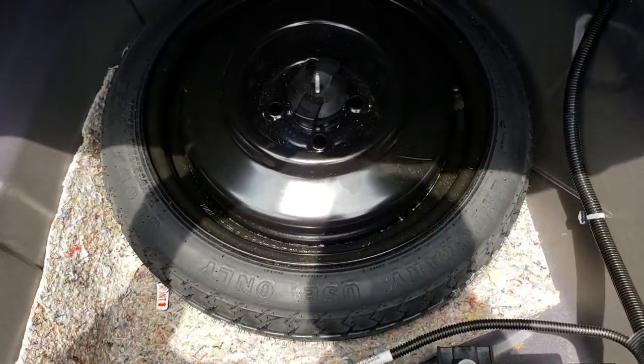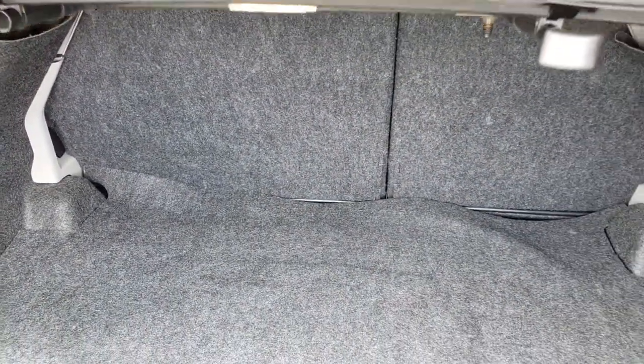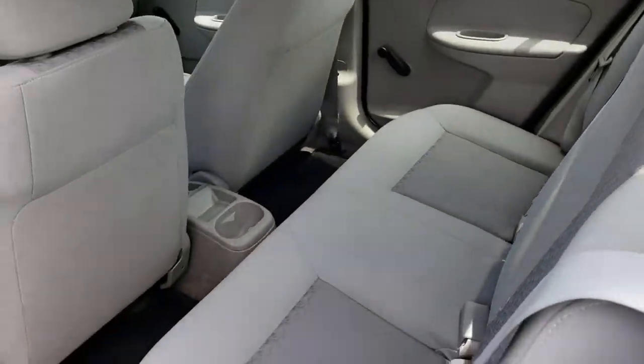The trunk area is very clean. We do have a spare tire back here, and this is also where the battery is located. These rear seats fold down for extra storage — you just pop it from inside the trunk and they fold down like so, which is nice if you need to haul some extra stuff.